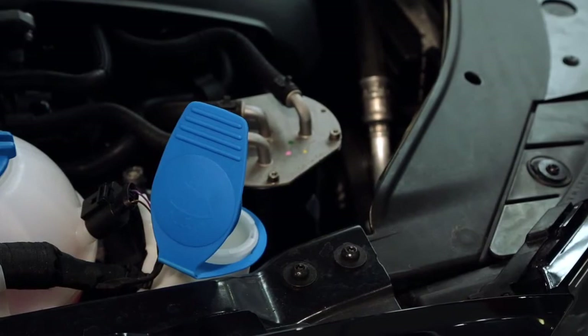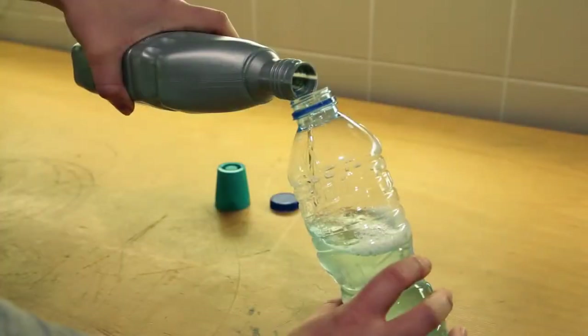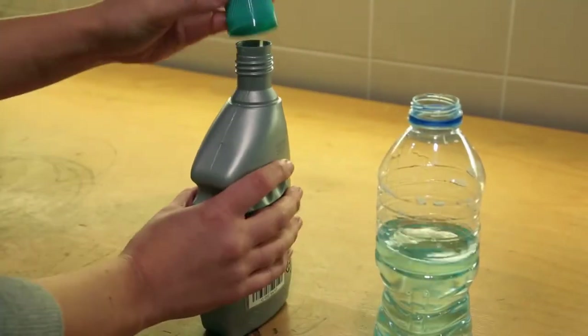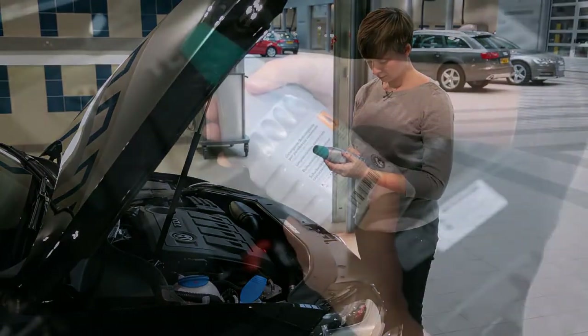To top up, pull open the lid and carefully pour in the fluid. Just remember to pre-mix the fluid in advance and not to overfill it. Follow the instructions on the back of the bottle.